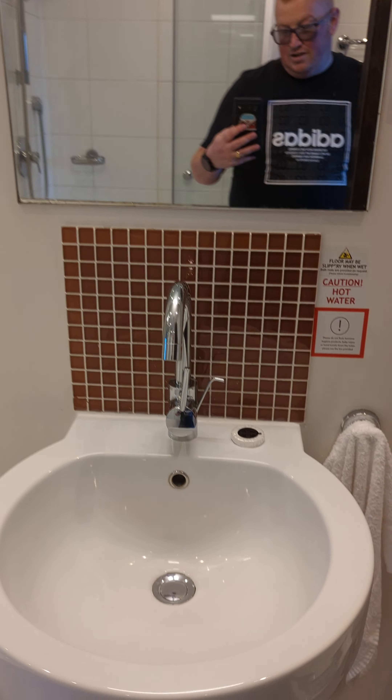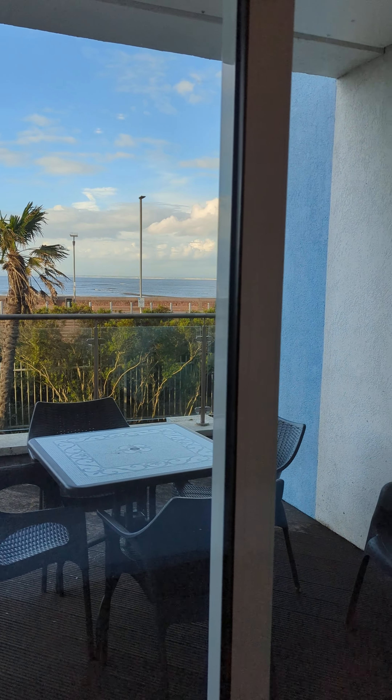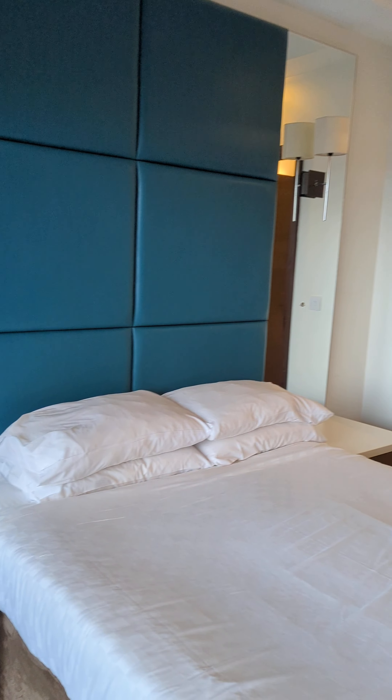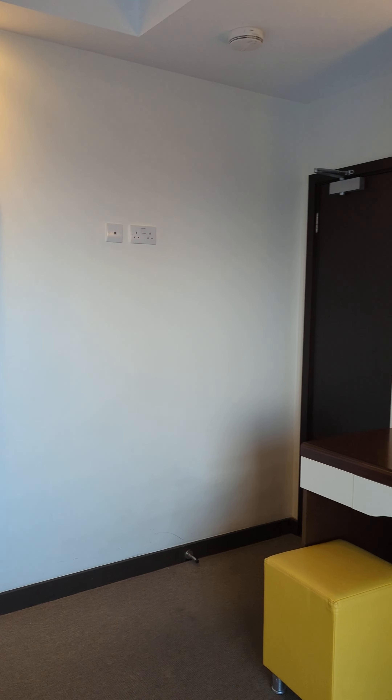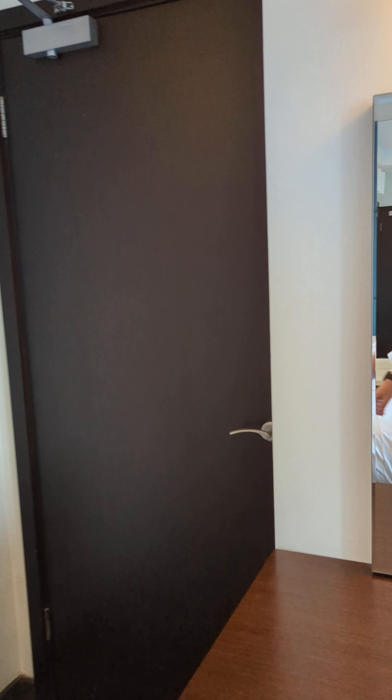So that's in the Butlin's Minehead hotel complex part. We were upgraded because a lot of the rooms have been flooded down here and damaged, and when we got here they informed us we had the upgrade.